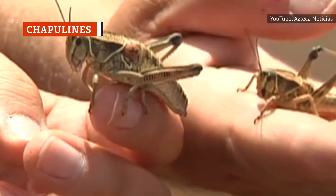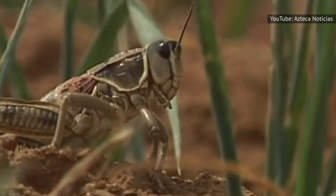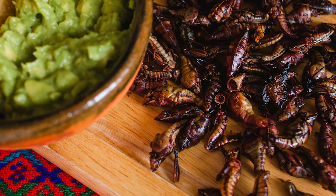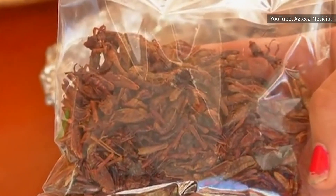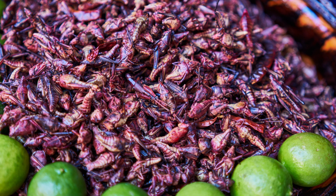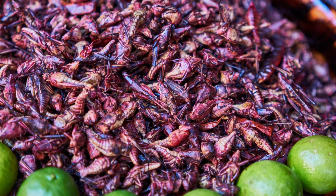Chapulines are fried or roasted grasshoppers. But don't make that face — this is one Mexican dish you really should try at least once. A popular snack in the Mexican state of Oaxaca, chapulines are seasoned with garlic, lime, and salt. You'll often find them sold by the scoop by street vendors. You can eat them plain, wrapped in a tortilla with a few slices of avocado, or mixed with sausage and cheese. Believe it or not, grasshoppers are actually a healthy, high-protein food. Give them a go — you might just be surprised by their mild, smoky flavor.